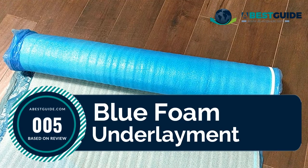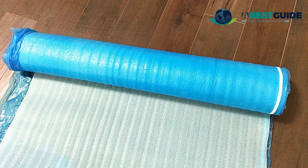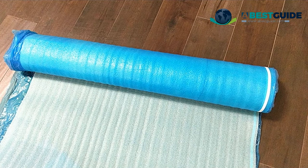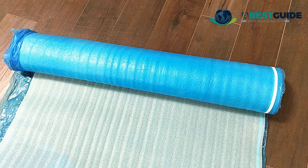Number five: Blue Foam Underlayment. This three-in-one laminate flooring underlayment is two millimeters thick, covering 400 square feet across two rolls. It serves as padding for laminate floor underlayment, wood flooring underlayment, and basement flooring underlayment.